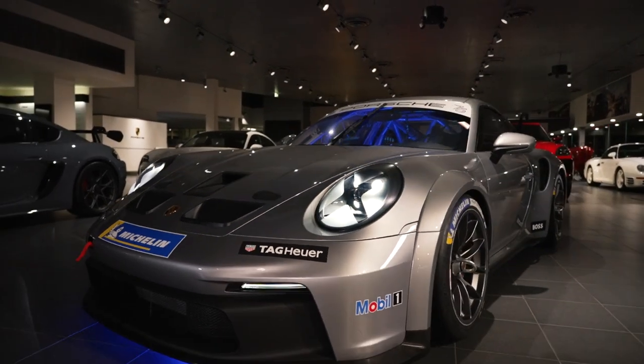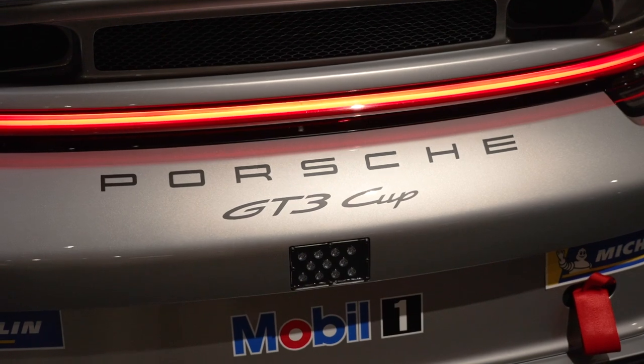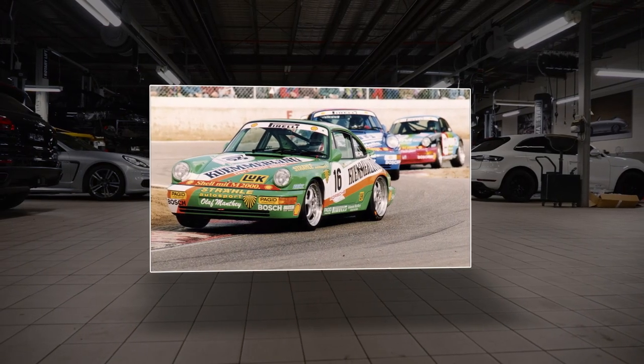This is the seventh generation 911 Cup car, and it comes off a long line of successful racing models that dates back to the very first Carrera Cup car, the 964.